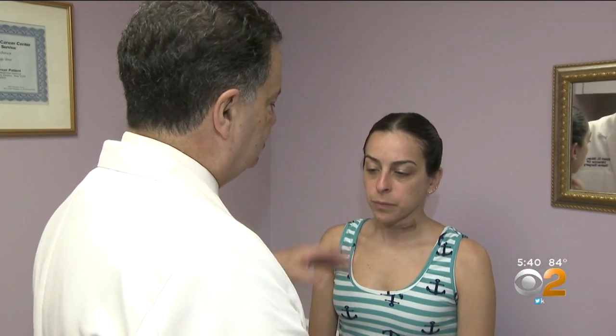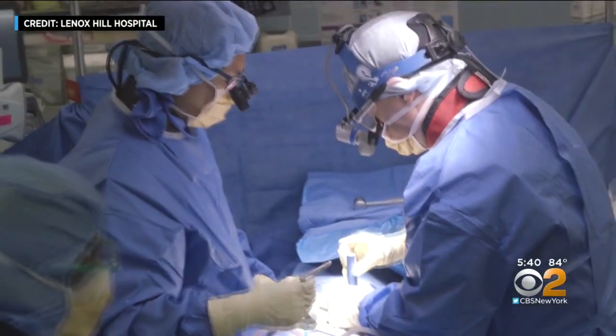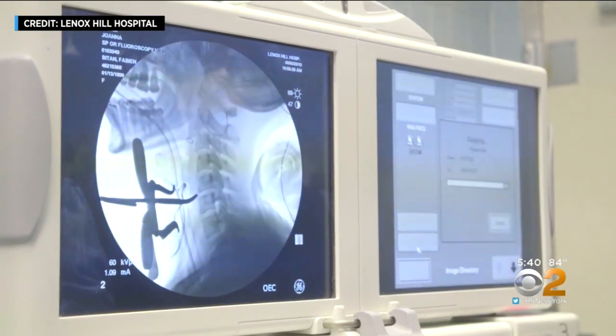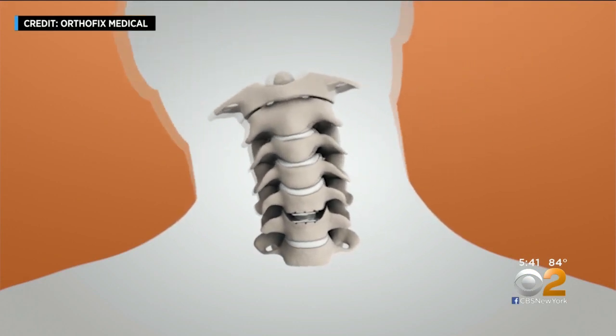Then Joanna heard of Dr. Fabian Bitan, chief of spine surgery at Lenox Hill Hospital, who is one of the first surgeons in the country to use a just-FDA-approved artificial disc for the cervical spine. The new M6 disc is one of the first discs that provides compressive motion, basically mimicking the natural motion of a disc.